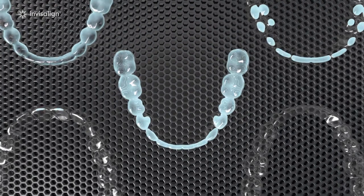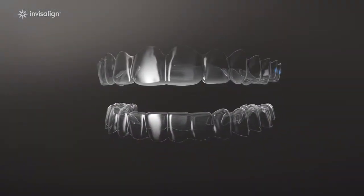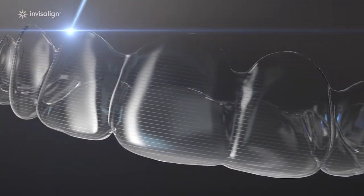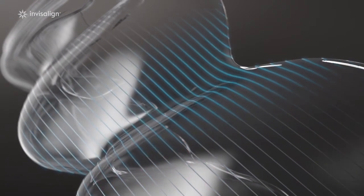Next, we take that roadmap and bring it to life, using 3D printing to create your custom aligners. Our aligners stand out from the crowd. Only Invisalign clear aligners are made with specialist SmartTrack material, developed by biomechanical engineers, which is trimmed to fit your gums perfectly.